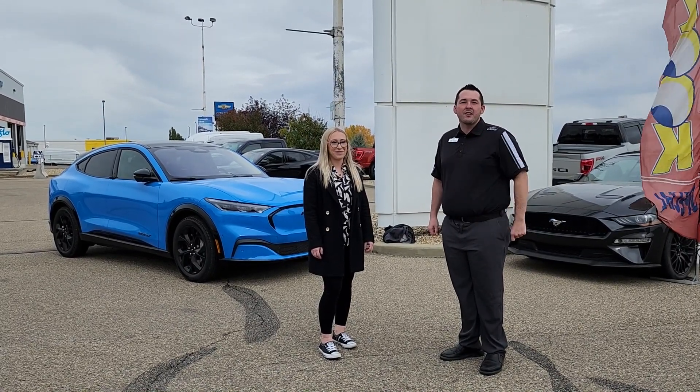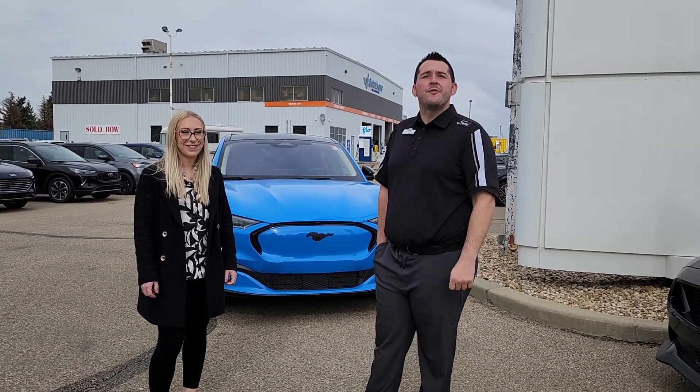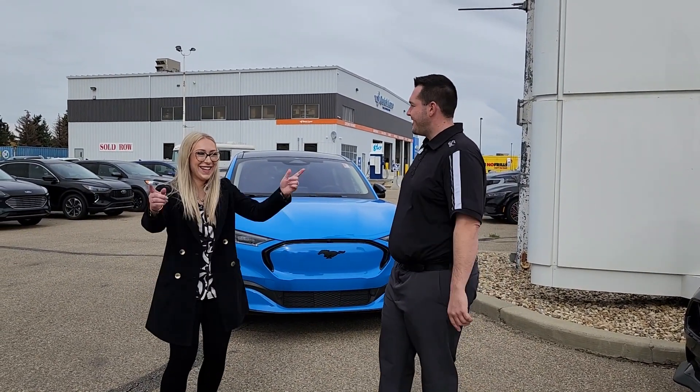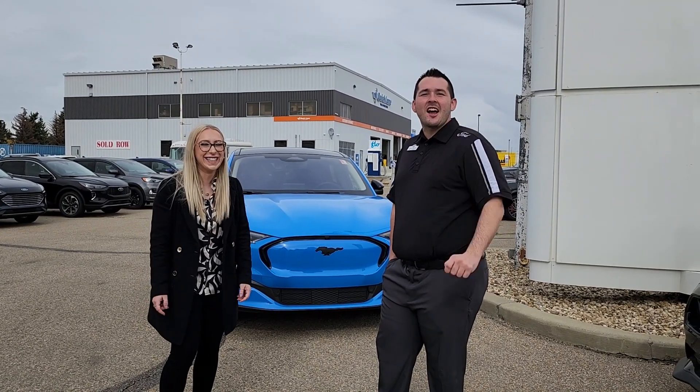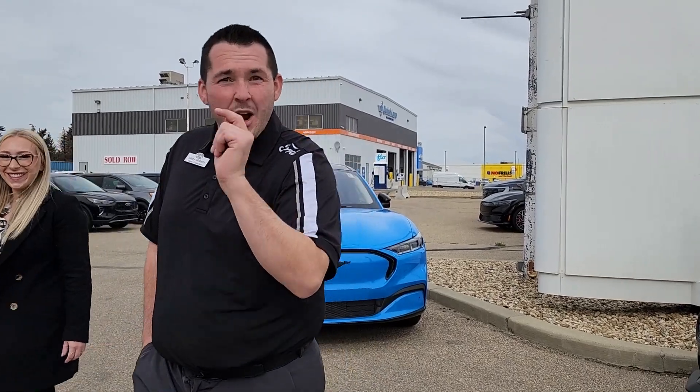We're gonna do something fun called the paper test. The Mach-E GT is 0 to 100 in 4.4 seconds, 480 horsepower, and 649 pounds of torque. Let's ride.